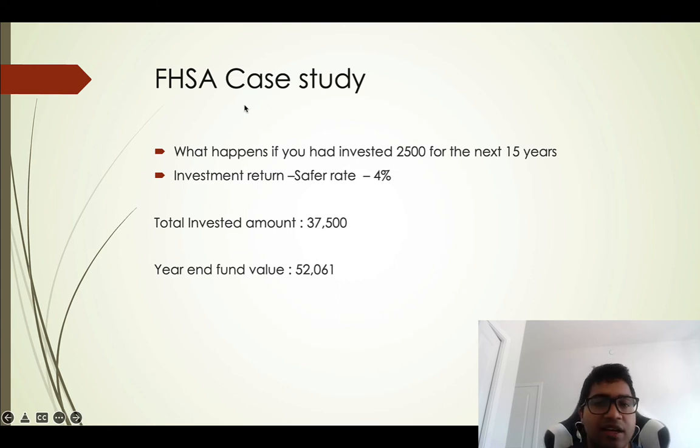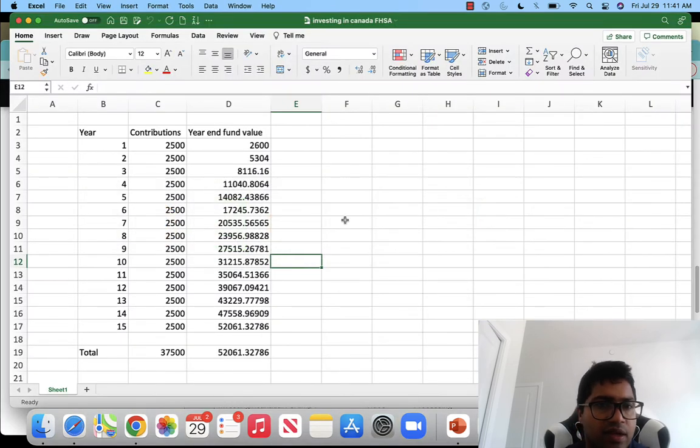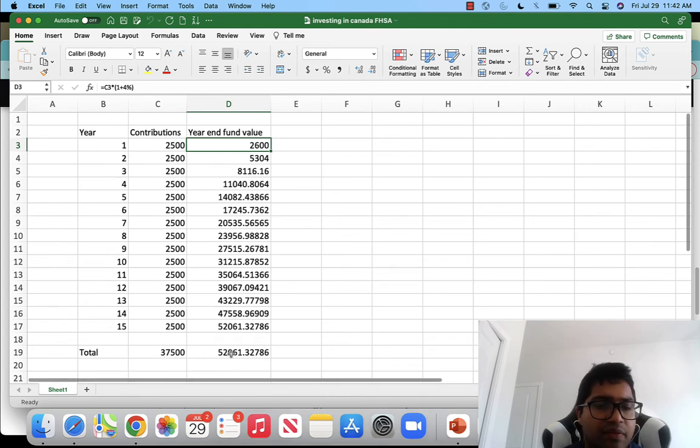Since this is a brand new account, some terms are not entirely clear yet. Let's look at a case study to understand how it works. Suppose you invest $2,500 per year for the next 15 years at a conservative 4% rate of return. Each year your balance compounds: $2,500 grows to $2,600, plus another $2,500, growing to $5,300, and so on — reaching approximately $52,000 in total, from contributions of only $37,500.